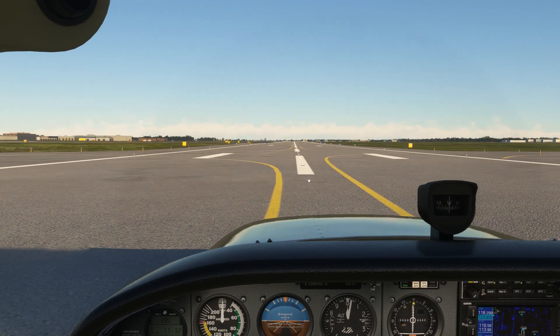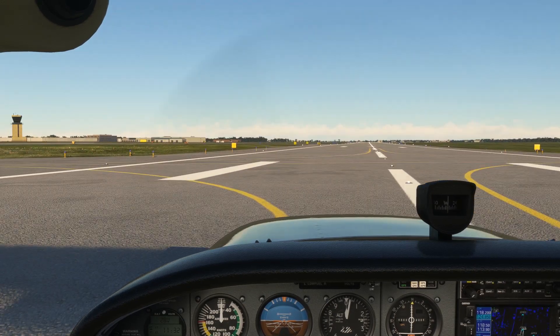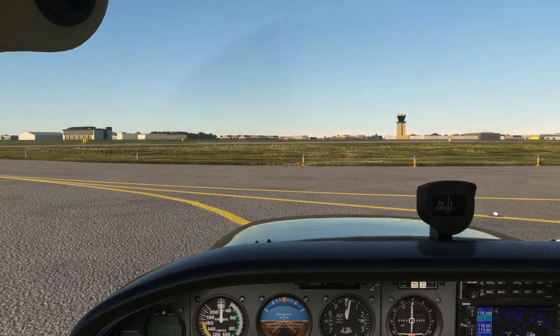So we haven't looked exhaustively at all runway markings, but the real-world scenario hopefully gives you a bit of insight on why things are laid out as they are. Looking for more insights? Check out Flight Insight today.